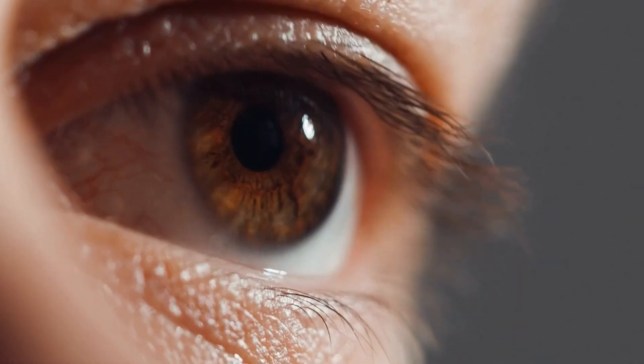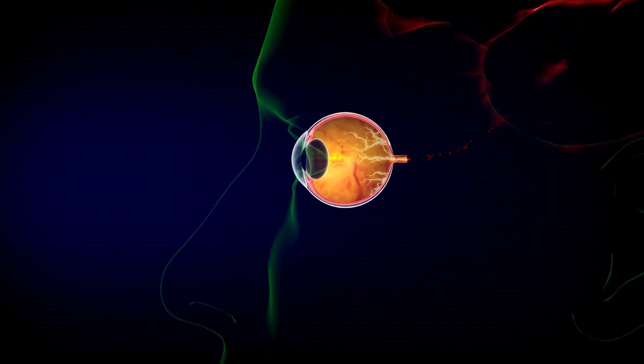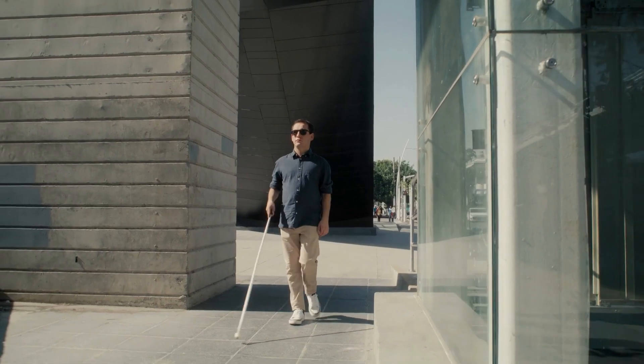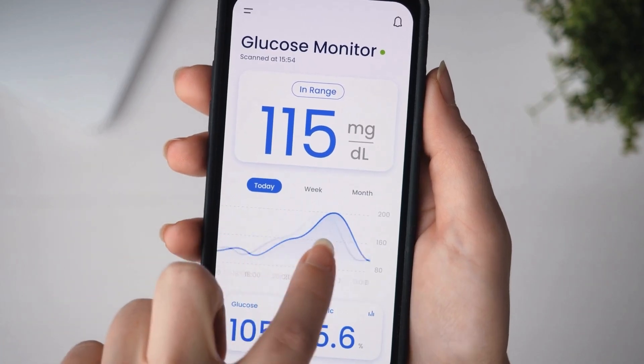There are two main stages. The first is non-proliferative diabetic retinopathy, or NPDR — many people with NPDR don't have any symptoms at first. The second, more advanced stage is proliferative diabetic retinopathy, or PDR. In this stage, the retina starts growing new weak blood vessels. These new vessels are not normal and can easily bleed into the vitreous, which is the clear gel that fills the inside of your eye. This bleeding can cause you to see floaters or even lead to complete vision loss. These new vessels can also create scar tissue that can pull on the retina, possibly causing the retina to detach from the back of the eye — a very serious problem.